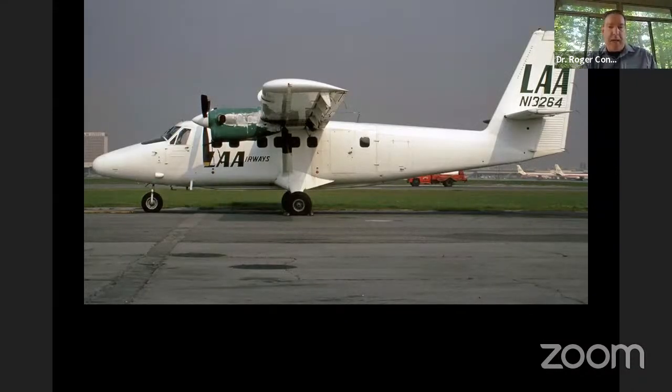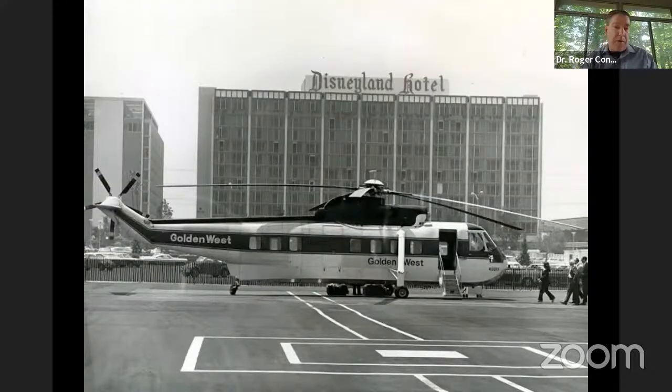LAA came to a very sad end in the late 1960s as the helicopter operation was falling apart. They tried to get into STOL planes, developing an array of STOL strips because Twin Otters would be easier to operate than the S-61s — that didn't go anywhere. Howard Hughes tried to rescue the company — that didn't go anywhere either. The remnants were acquired by Golden West, but they couldn't make it work. By 1972, the whole operation in Los Angeles had ended.